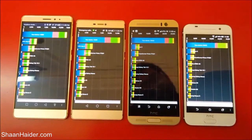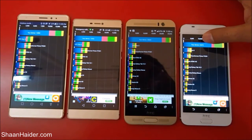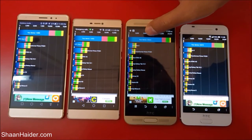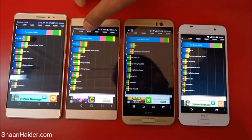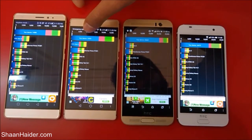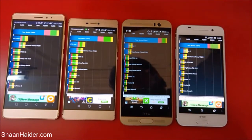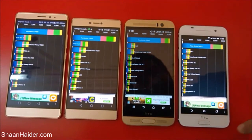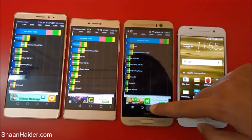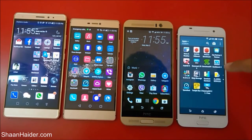Here are the scores of all devices in Quadrant Standard: for HTC One A9 it's 24,575; for HTC One M9 Plus it's higher; for Huawei P8 it's 13,453; and for Huawei Mate S it's 14,585. So this time the winner is our HTC One M9 Plus in the Quadrant Standard benchmarking test. Now let's do our next test, Geekbench 3.